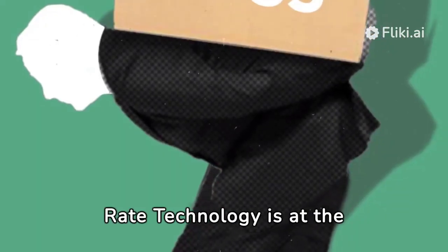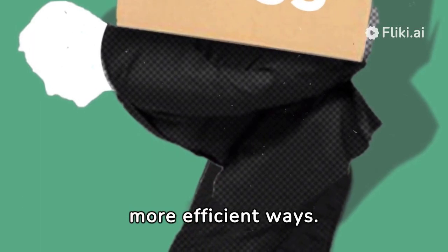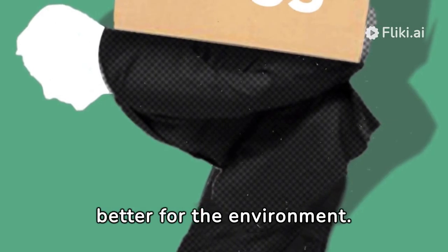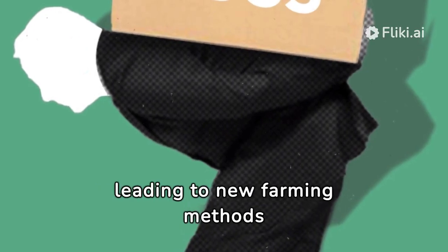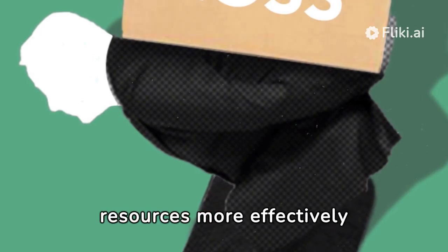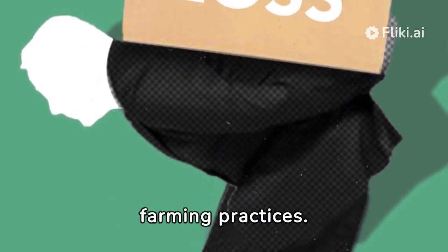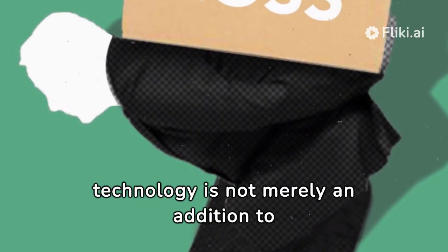Variable rate technology is at the cutting edge of farming today — it's all about growing crops in more innovative, more efficient ways. VRT helps farmers grow more food, saves money, and is better for the environment. As technology improves, VRT will become even more critical in farming, leading to new farming methods that are good for both people and the planet. Variable rate technology in precision agriculture represents a significant leap forward in managing agricultural resources more effectively and sustainably. Its adoption is crucial for addressing the challenges of modern agriculture and ensuring the long-term viability of farming practices.